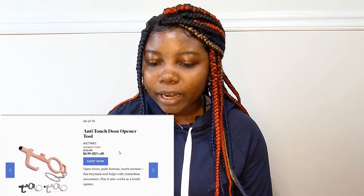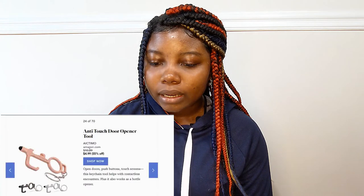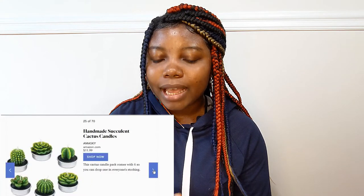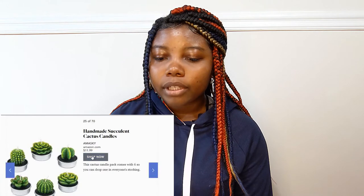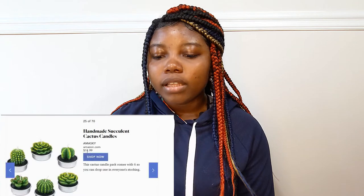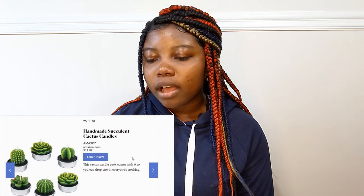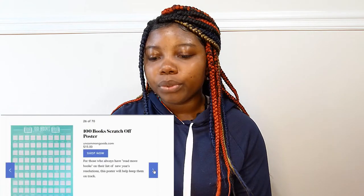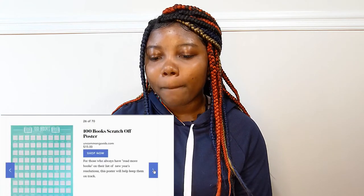An anti-touch door opener tool — that's $4.99 right now, it was $10.99 and now it's $4.99. A handmade succulent cactus candle — I would love this because I love plants, I love cactus, I love succulents. This is $11.99 and it's a really nice stocking stuffer idea. One hundred book scratch off poster — that's $15.00.